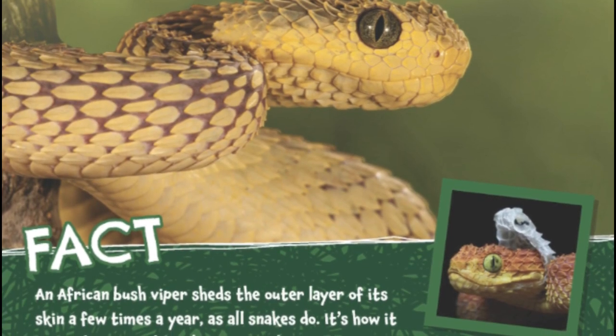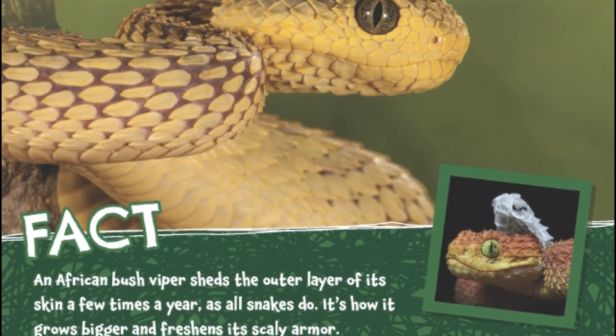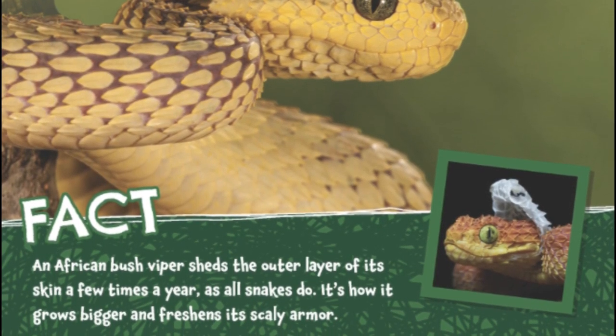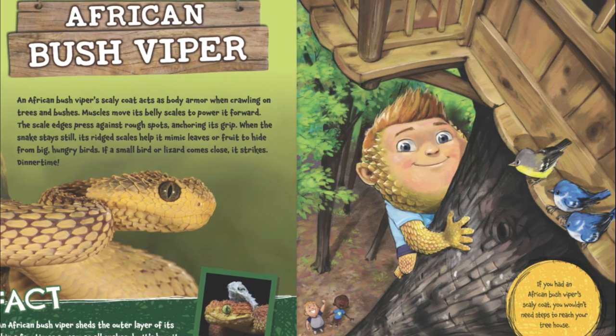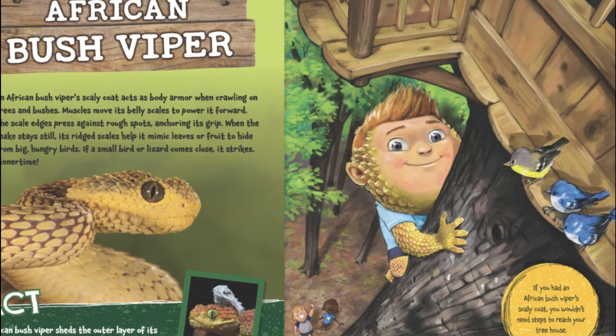An African bush viper sheds the outer layer of its skin a few times a year, as all snakes do. It's how it grows bigger and freshens its scaly armor. If you had an African bush viper's scaly coat, you wouldn't need steps to reach your treehouse.